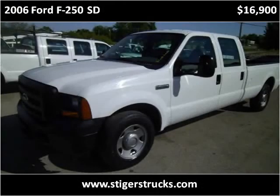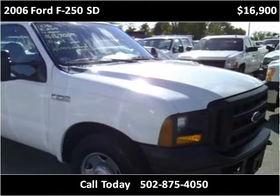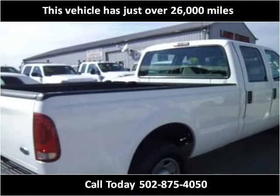This 2006 Ford F-250SD is available from Larry Steiger's Equipment Trailers and Trucks. This vehicle has just over 26,000 miles.